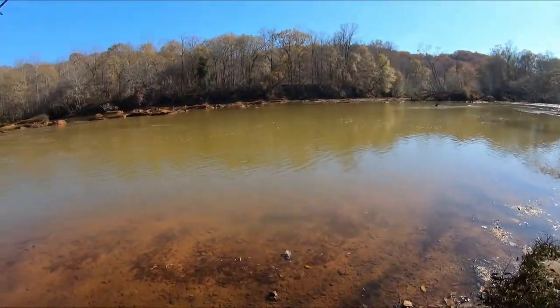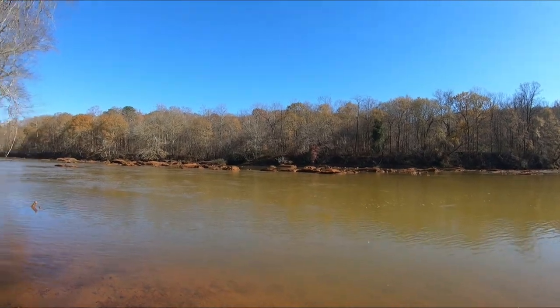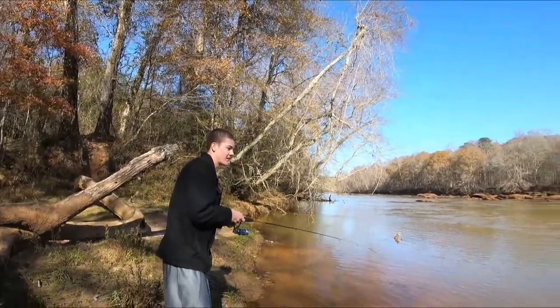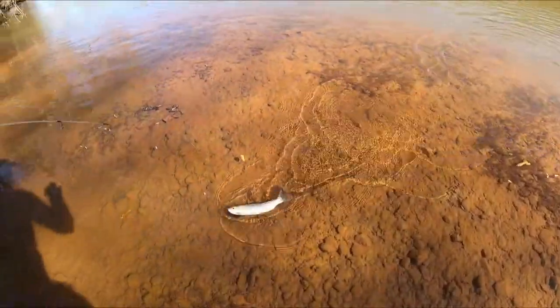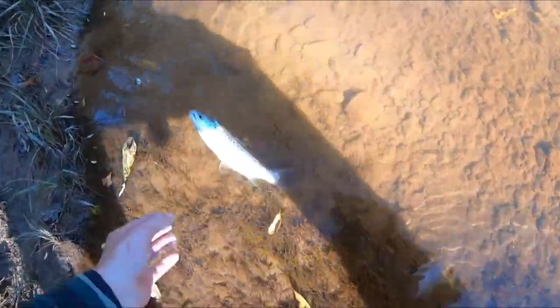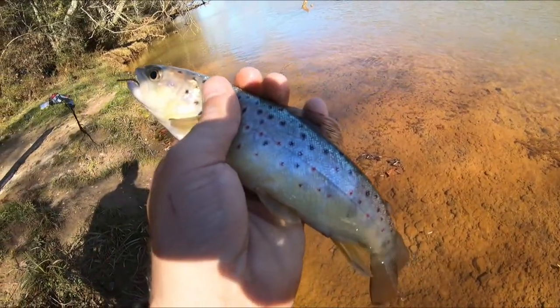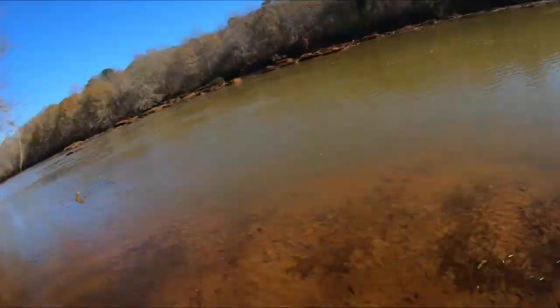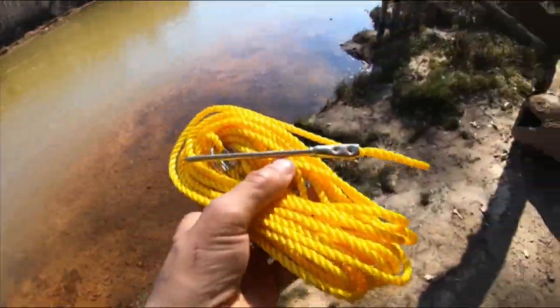Jake got one! Oh shit! I think that power bait is the way to go for today. Nice fish! Dude, that was awesome, bro — that was like the first or second trout. The easiest thing is just put power bait, let it flow down the river, and you know, get some trout. Good job, bro!